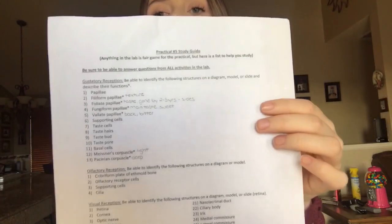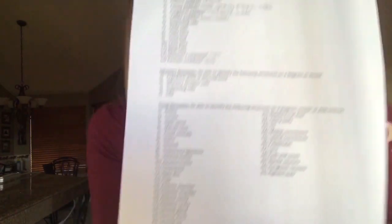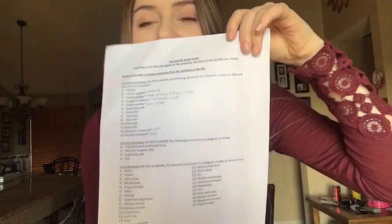For a lab practical you get a sheet that shows you everything that's going to be on the practical — it looks like a lot, and it is a lot. You also need to know the functions for many of these. You want to make sure that you go to lab and spend enough time looking at the actual models, because the models look very different from the diagrams in the book or lab packets. Spend enough time on the models so when you get to the practical you're not completely lost.